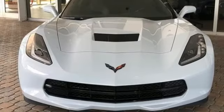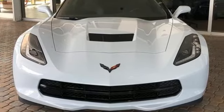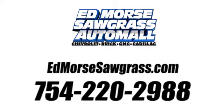Chevrolet, 100 years of icons. You'll never know till you try. Test drive it today. Call us today at 754-220-2988.